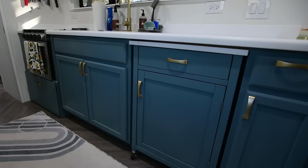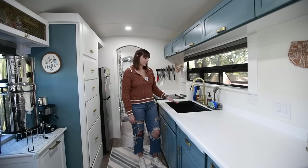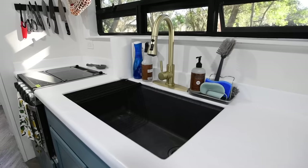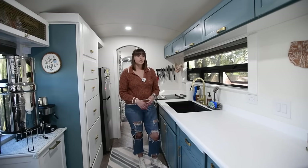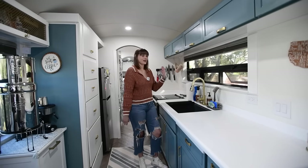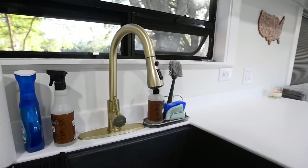We picked such a big sink for this space because we cook almost all of our meals and generate a lot of dishes. We wanted plenty of room so they wouldn't be stacking up or piling up. Since we had eight feet to work with, we thought, why not put in a big sink? We don't need that much extra prep space anyway.